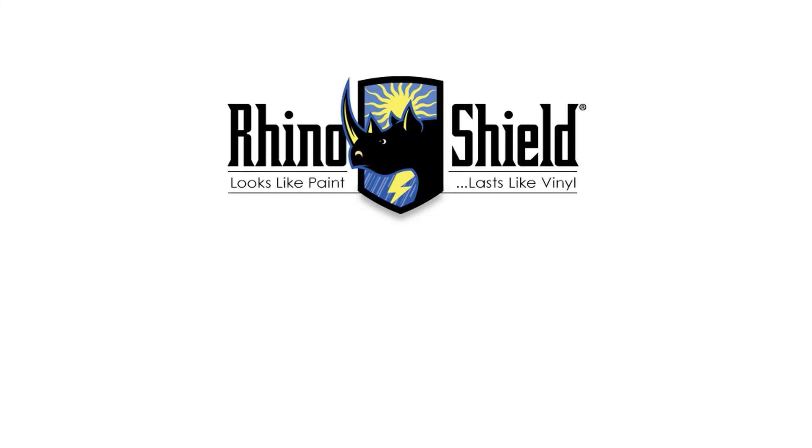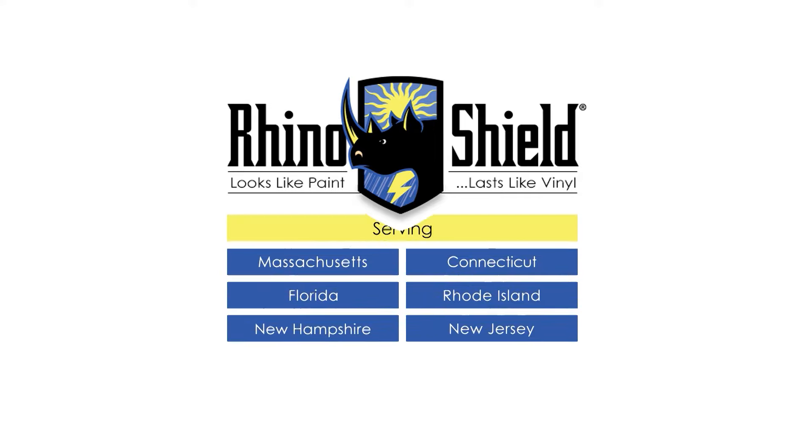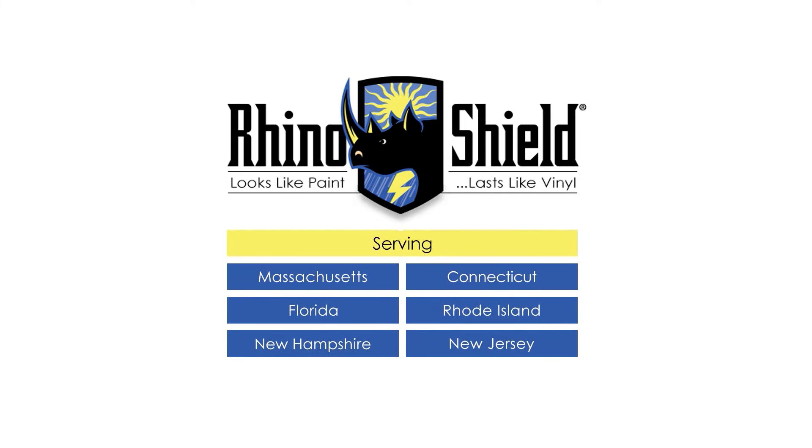So it's really a win-win. When your house is peeling, call Rhino Shield: 888-90-RHINO.